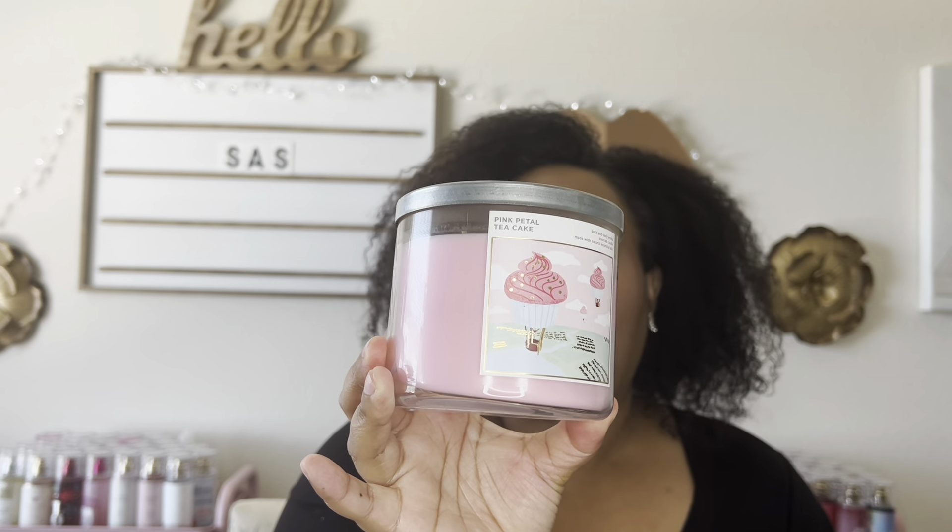Another candle that was very hyped for this semi-annual sale — a lot of people were excited it was coming back, including me — was Pink Petal Tea Cake. I did buy two of these because I love this candle. To me, it's just a very girly, feminine, soft, and pretty candle, and I'm glad I have it back in my collection.